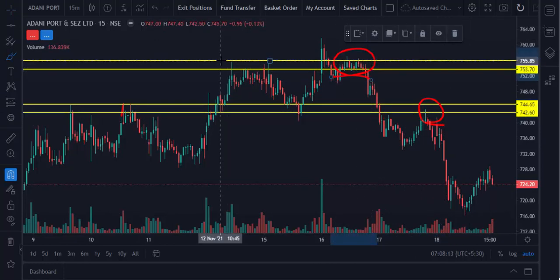This is the Adani port chart. You can apply this strategy for any futures chart, index chart, and stock chart.